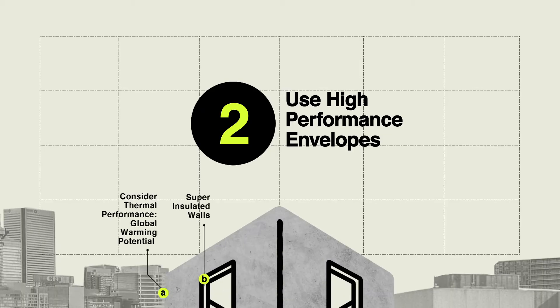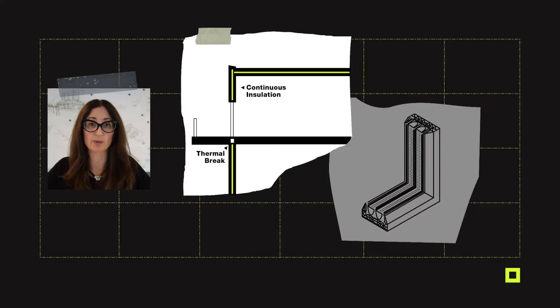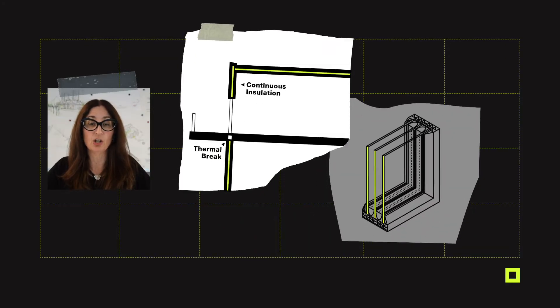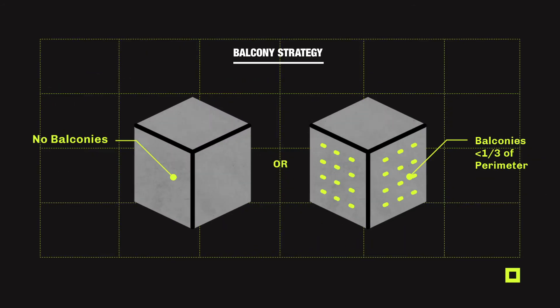Second, we need to prioritize a high-performance building envelope to minimize our heating needs. This means highly insulated walls with triple-glazed windows, lowering the air infiltration through the skin, and combining this with a smart balcony strategy.